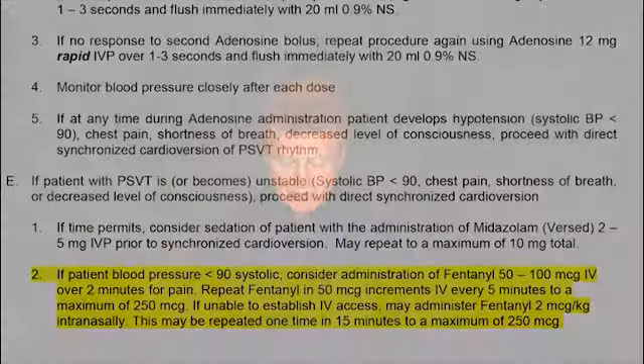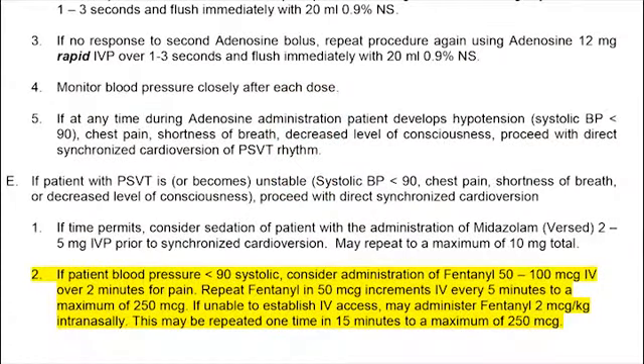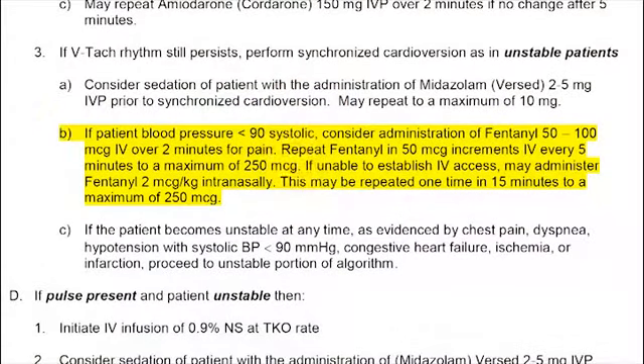SOP 070204 for Paroxysmal Supraventricular Tachycardia: the only change is that we've added Fentanyl as another drug that can be used for sedation. This also applies to SOP 070205, Ventricular Tachycardia — we have added Fentanyl as a sedation option alongside Versed.